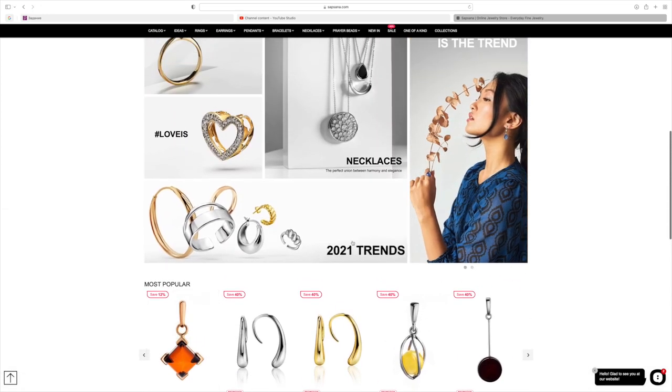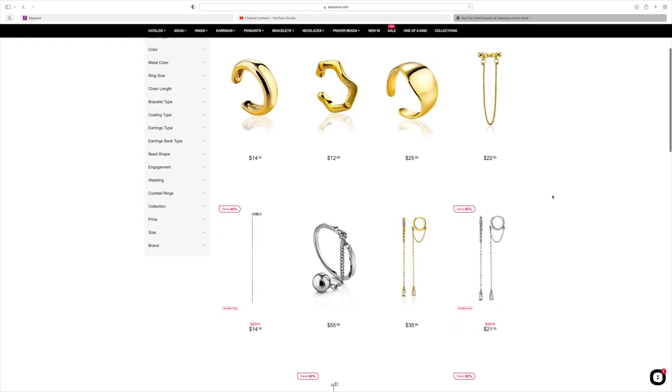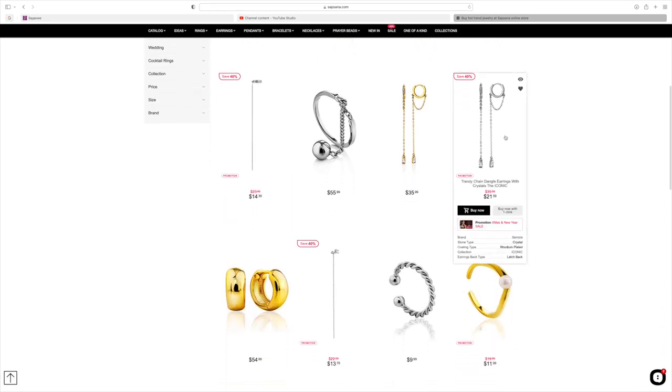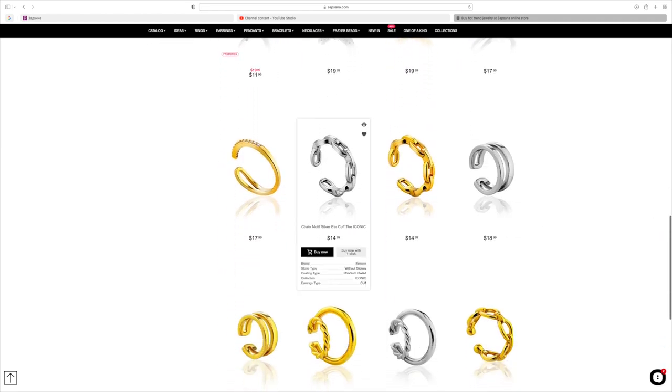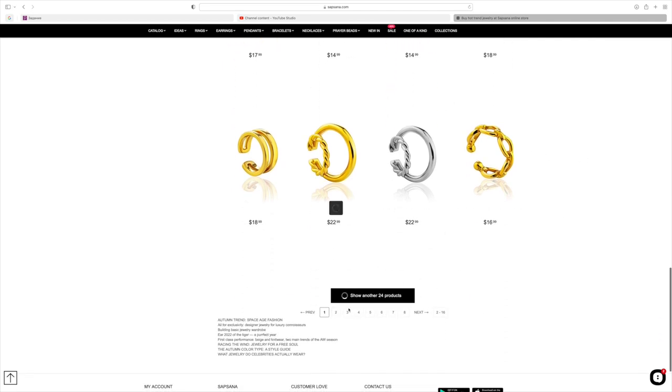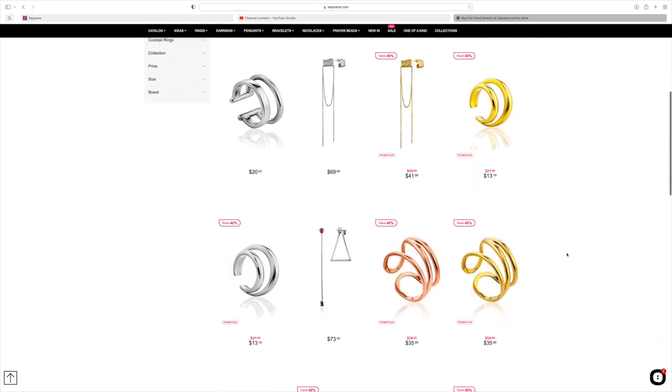You can get there by clicking the link or go into the menu, into the ideas section. There are many different ideas — silver or gold, with a stone or without a stone. Click on Trends and look at these designs — super slick, super modern, very clean, nothing crazy. I love everything that has a chain in it. The jewelry I'm wearing in this video is also from Sapsuna: a little silver set with asymmetric earrings, a matching ring, and a classy modern chain.